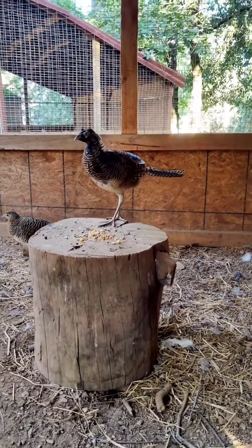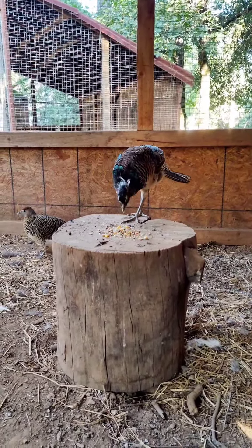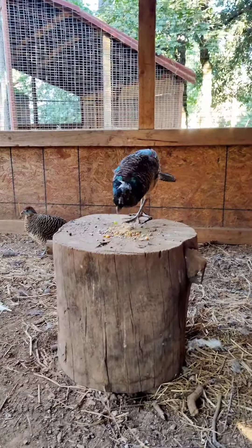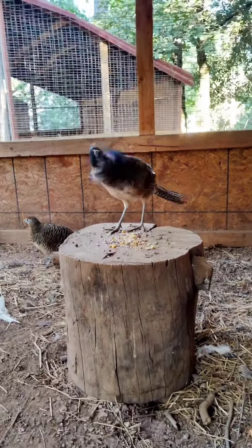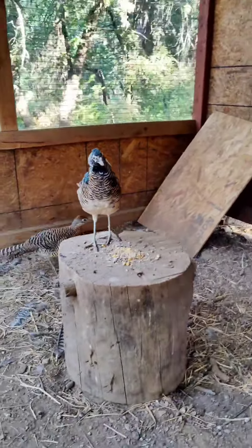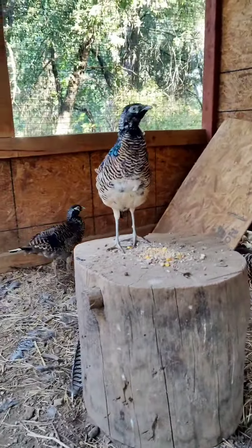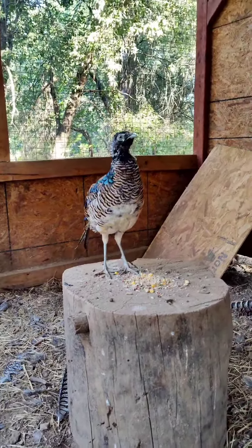This guy got up there. I was wrong. Enjoy that food — you earned it, dude. Get some of that nutritious feed in you so you can grow out your adult plumage. It would be beautiful.